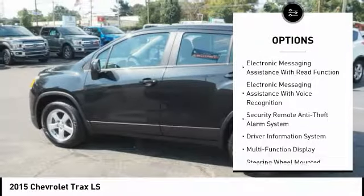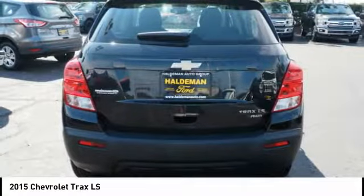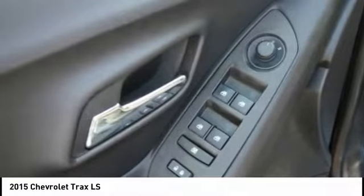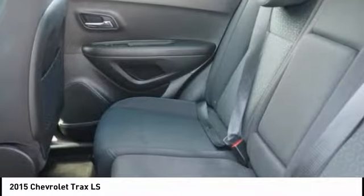Alloy wheels, traction control, stability control, roll stability control, daytime running lights, power brakes, airbags, front knee airbags, keyless entry, electronic messaging assistance with read function, and electronic messaging assistance with voice recognition.